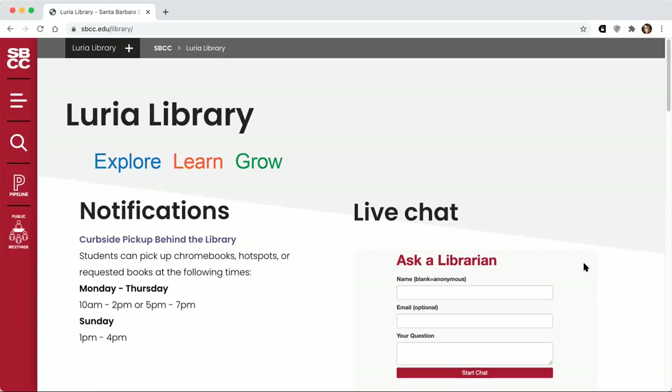Looking at the library homepage, I want to point out the live chat especially. That's the best way to get immediate help from a librarian during the library's open hours. You can also schedule an appointment with a librarian, you can send us an email, but the real-time chat is the best way to get help immediately.